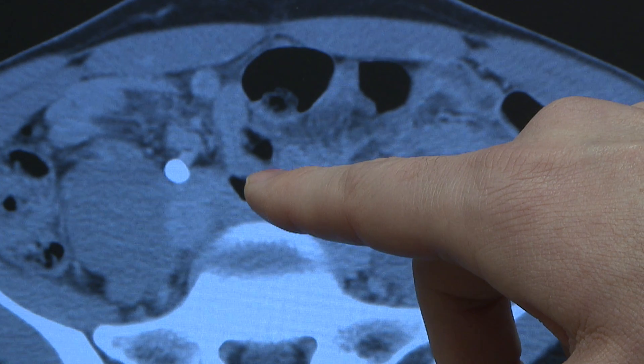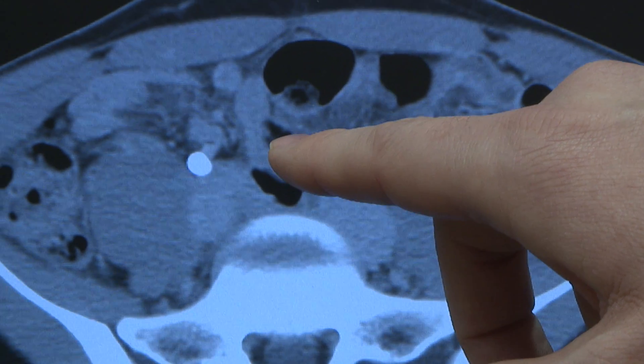Small stones can travel through the urinary tract and cause a blockage of urine, and that's where the severe symptoms come from. These bigger stones, which can grow from this size to even bigger — as big as the size of my hand — don't always cause the same kind of severe symptoms that you see with the small stones.